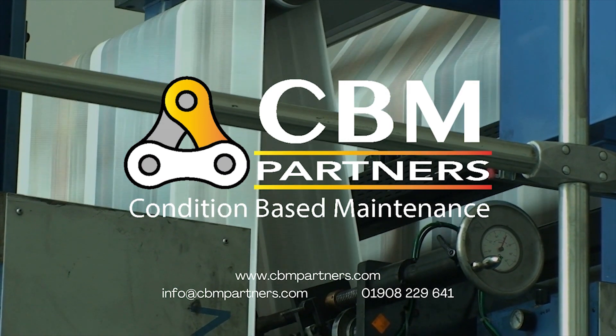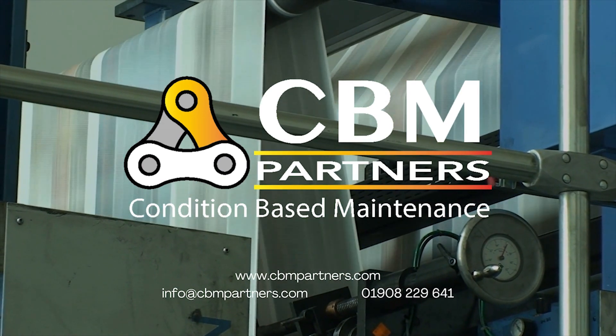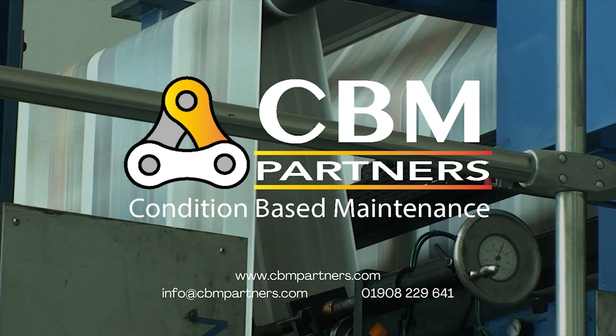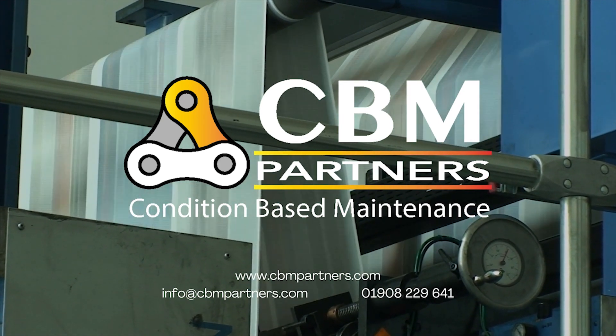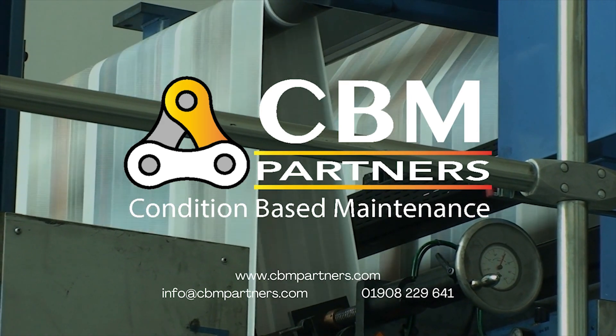CBM Partners are UK distributors of the full range of Monarch Instruments products. We stock popular devices like the Nova Probe, Pocket Strobe and Pocket Laser Taco, and provide user training and technical support. Contact us at info@cbmpartners.com or visit cbmpartners.com.